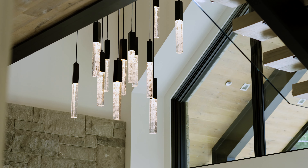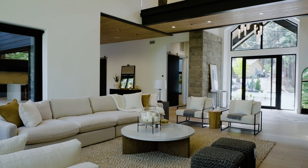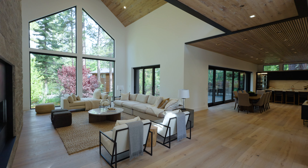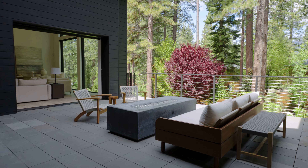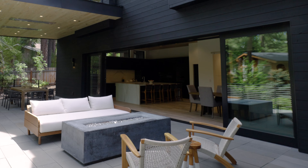Step inside and you'll discover main level living at its finest. The great room features floor-to-ceiling walls of glass that open to a spacious deck and a captivating fire pit. Seamless integration of indoor and outdoor living creates open spaces to relax or entertain.